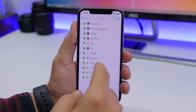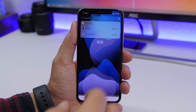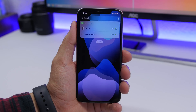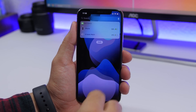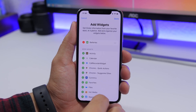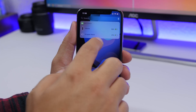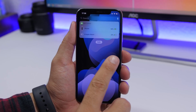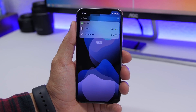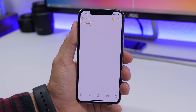When on the widgets panel in edit mode, you don't have to tap the Done button to dismiss it. You can just swipe up from the bottom — the same gesture you use to dismiss an app — and that will dismiss the widgets edit page.